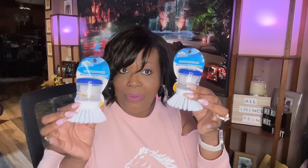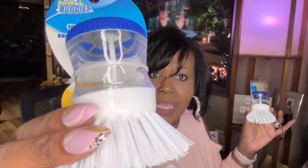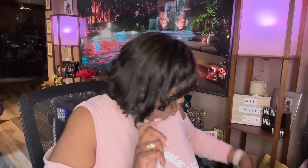Scrub Buddies had these soap dispensing brushes and I picked up two of them. You just put the soap in here and you get to scrub and wash your dishes. I like that — it's nice. They also had an all-purpose scrubber that cleans without scratching. I picked that up as well — just one of those, but I might go back and get another one.